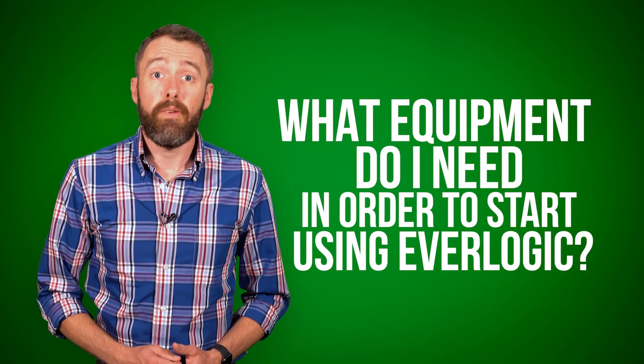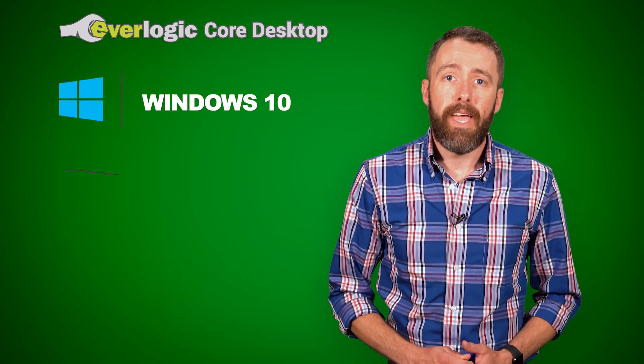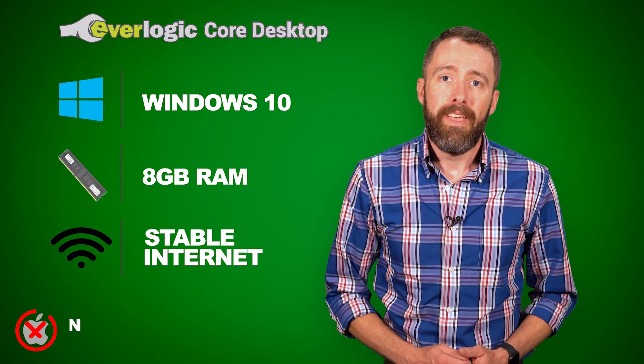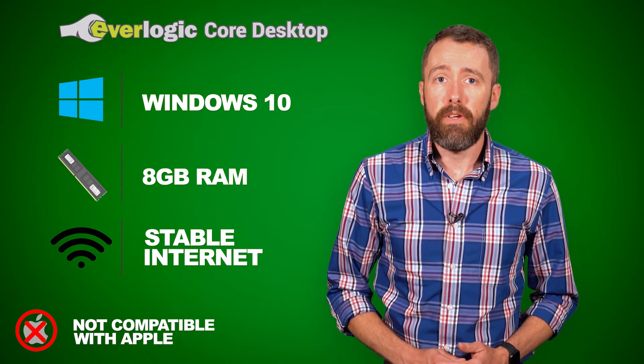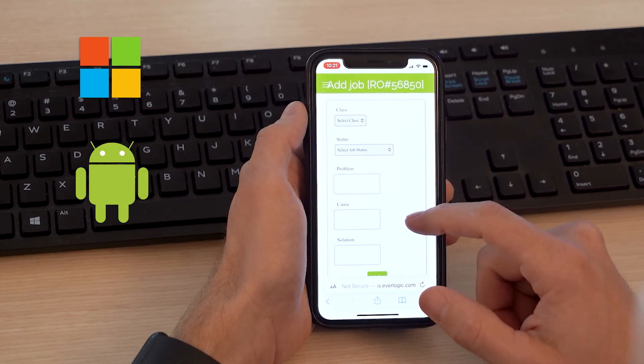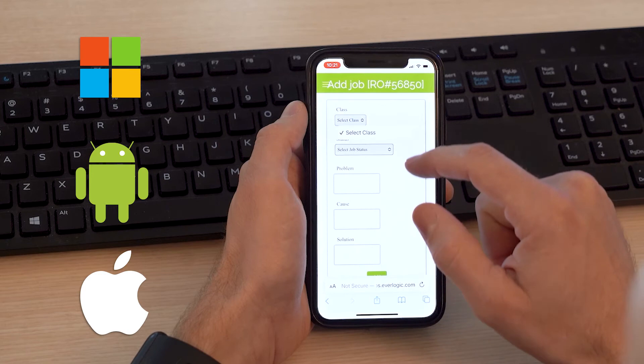What equipment do I need in order to use Everlogic? Everlogic Core Desktop runs on any PC with Windows 10 or 11, 8GB of memory or more, and a stable internet connection. Everlogic Core Desktop is not compatible with Apple computers. Other devices, such as barcode scanners, receipt printers, and credit card processing devices, may be used with Everlogic. Our implementation team will help you choose the right hardware. The Everlogic mobile app works on any Microsoft, Android, or Apple device with an internet or Wi-Fi connection.